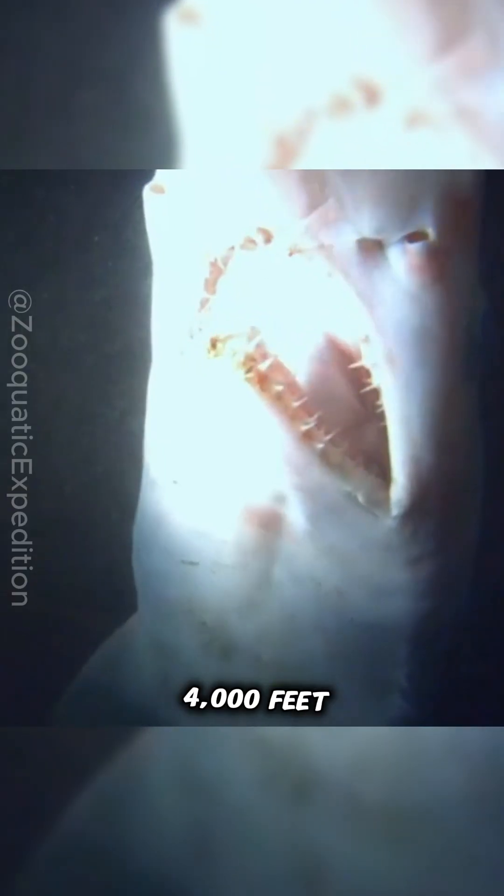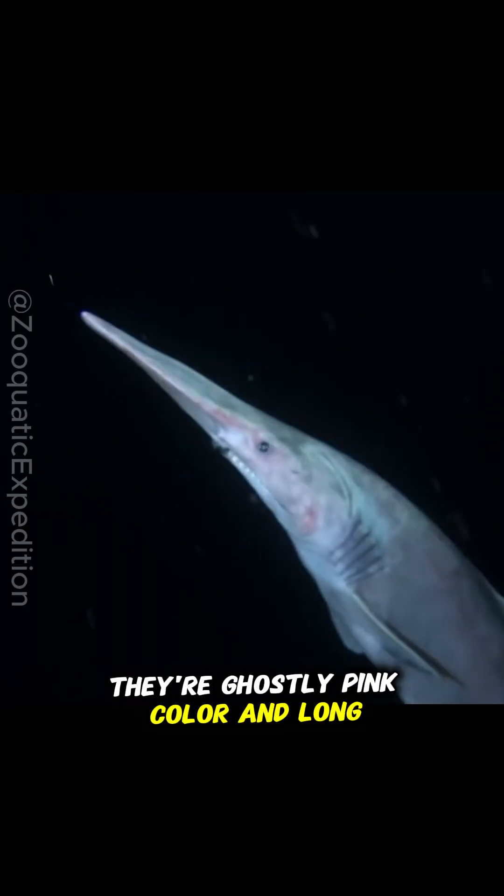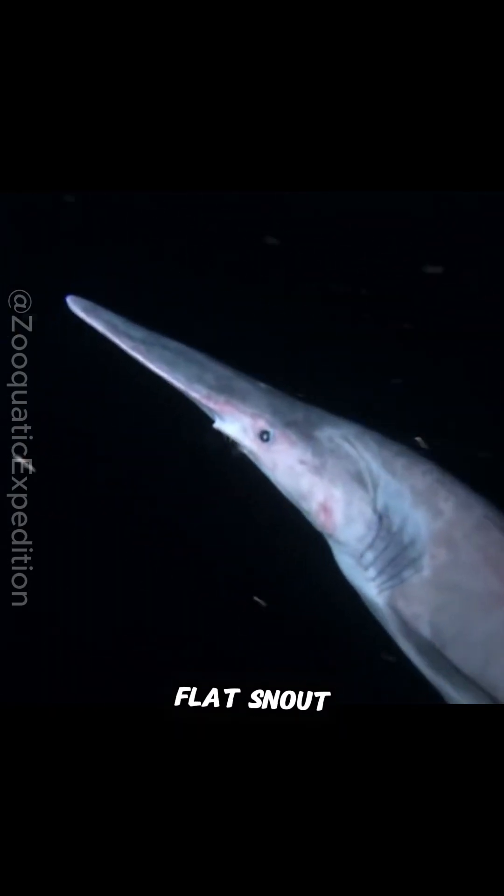Living at depths of up to 4,000 feet, these sharks are incredibly rare. Their ghostly pink color and long, flat snout make them look like nothing else in the ocean.